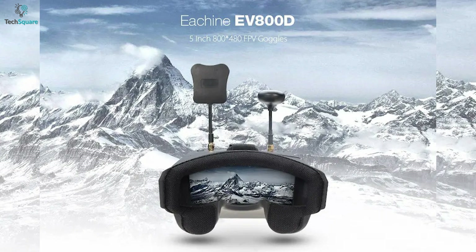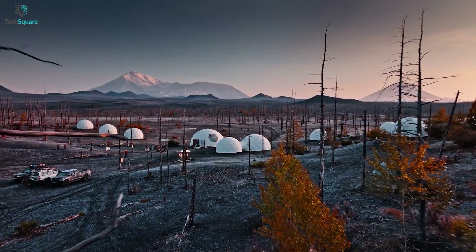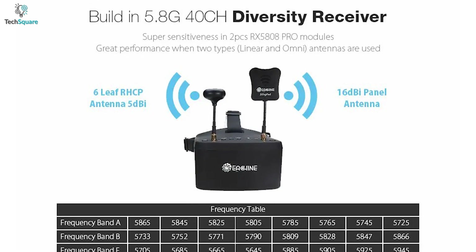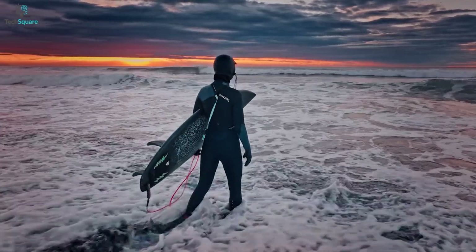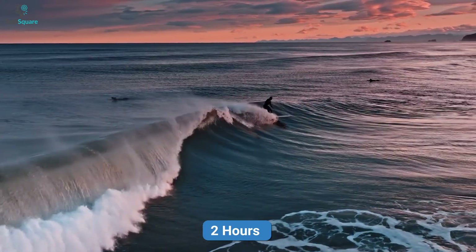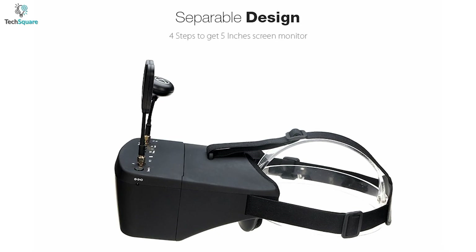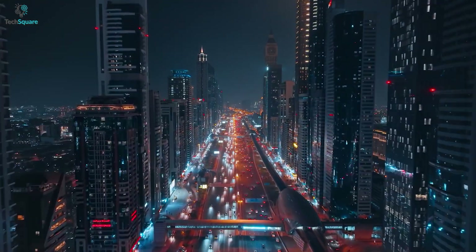The EV800D comes with a built-in super-sensitive 5.8GHz 40CH receiver module for stable and lag-free video transmission, and offers a raised-band 40CH auto-searching feature. Powered by a 1200mAh battery capacity, the device can offer a total runtime of up to 2 hours before it needs to be charged again. All in all, if you want to make the most out of your drone flying experience, the Eashin EV800D FPV goggles can be a great accessory.